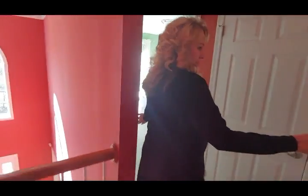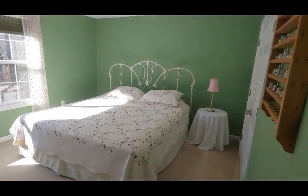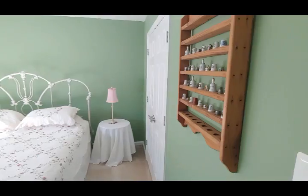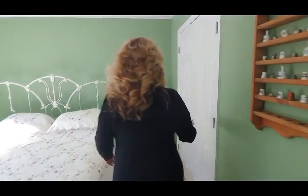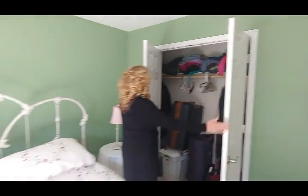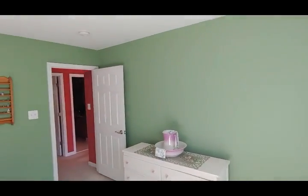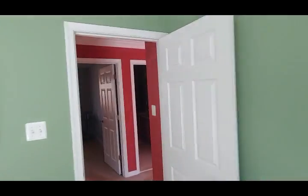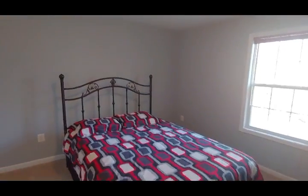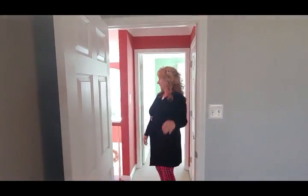Then you have two more bedrooms down here on either side. This one here is big too — there's a king-size bed in it. The closet is a regular double closet. You've got a huge window in here — very nice light. Big bedroom. One is being used as an office as well as a bedroom. They're all really good-sized bedrooms — much bigger than in new houses.